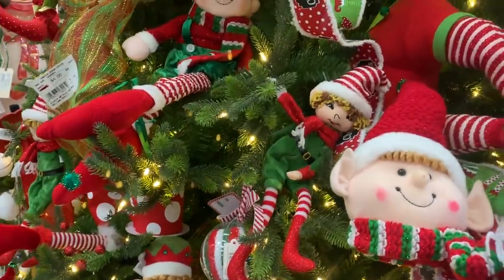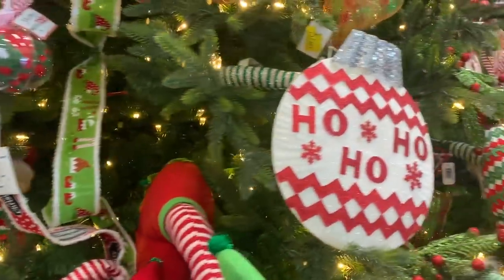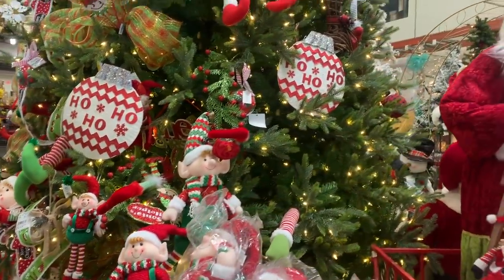Los elfos, un clásico ya en las decoraciones navideñas, así como los piecitos saliendo del árbol. El elfo travieso que se quedó atrapado en el árbol. Encantadores.